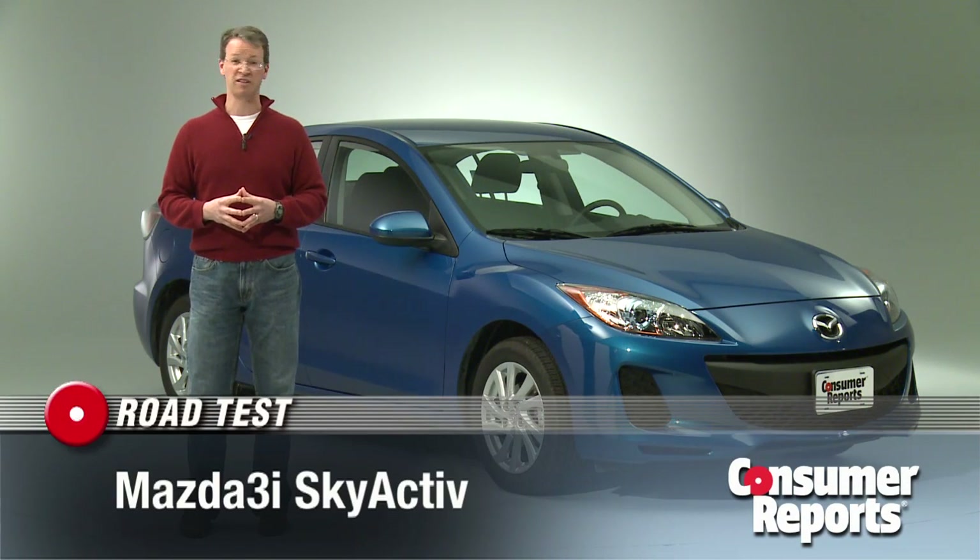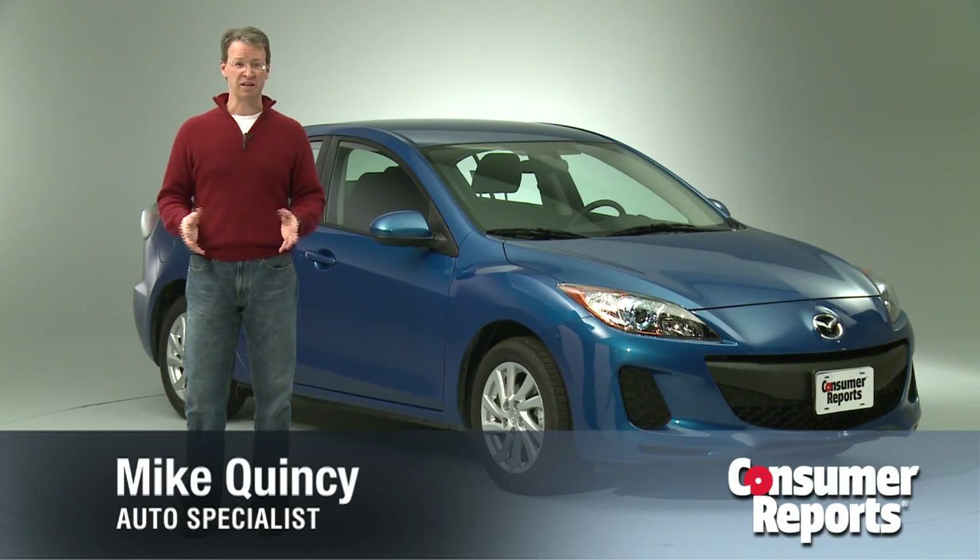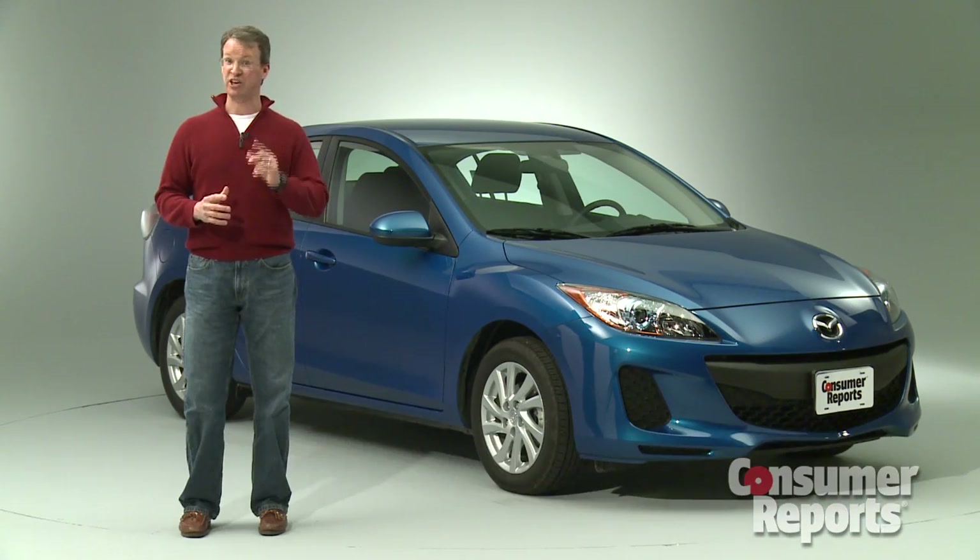The Mazda 3 has long been a great small car choice. It's sporty and fun to drive. Fuel economy has always been decent, but never a standout. But that's changed.